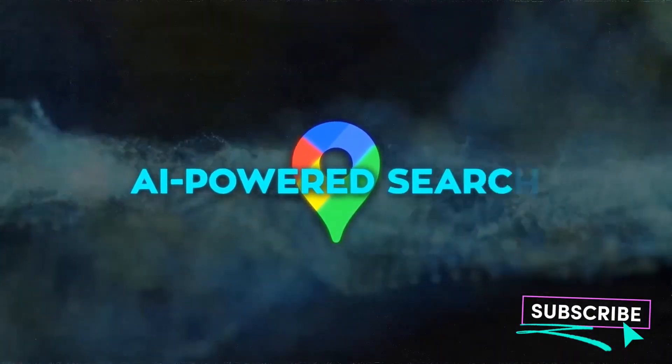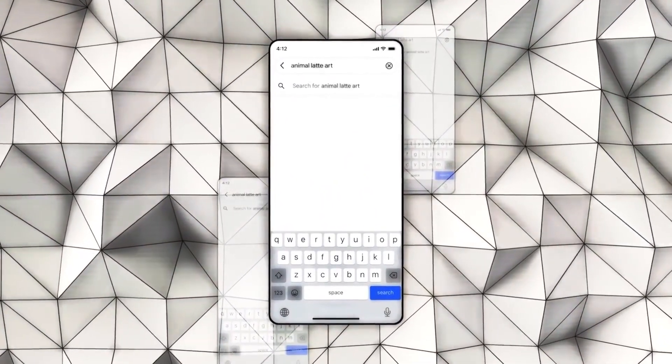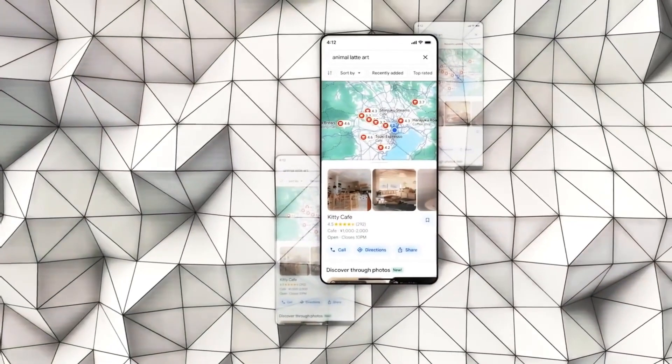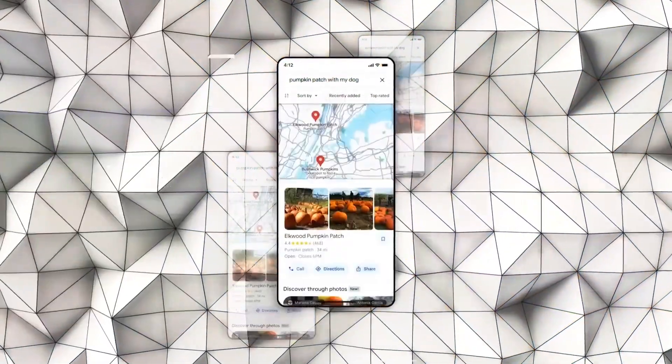AI-powered Search: This feature curates tailored suggestions based on your preferences, location, and past activities. From opening hours to menus, it's your personalized guide to discovering hidden gems that align with your taste and budget. No more indecision — Google's got you covered.